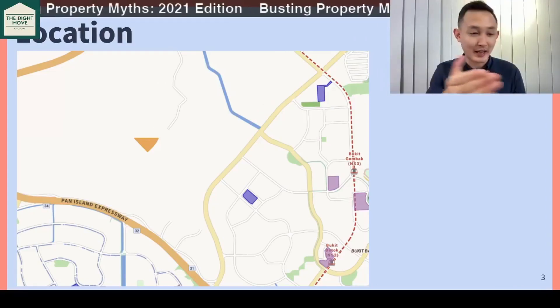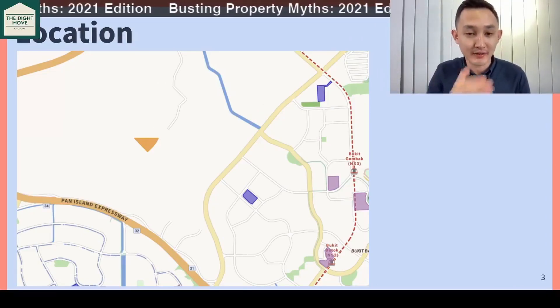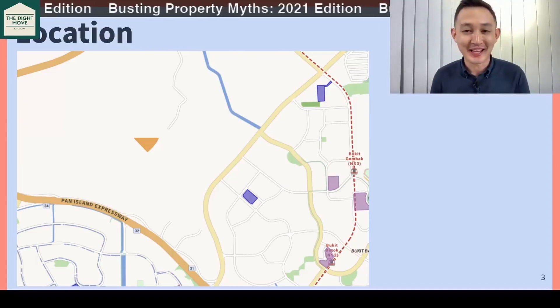It's so remote that they haven't even built the road yet from the piece of land out.